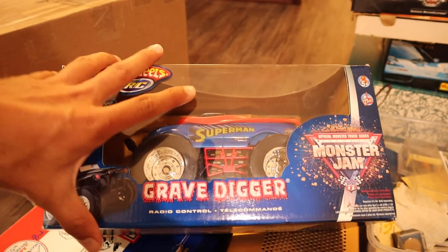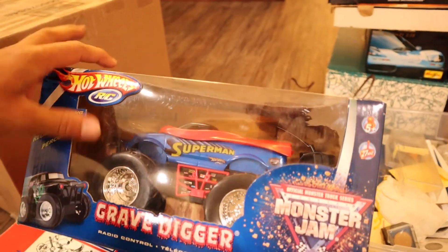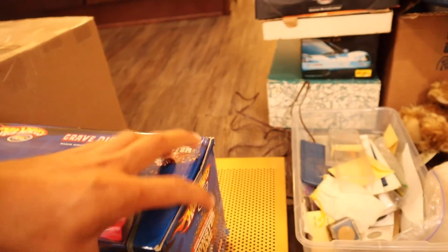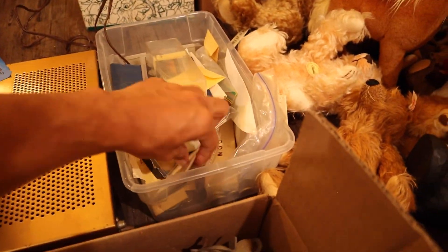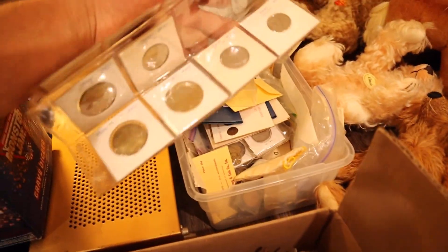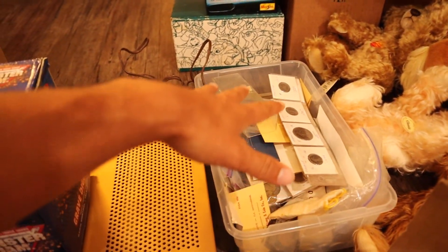I was able to get this Grave Digger Hot Wheels RC, but it's been mispackaged with a Superman RC. Not sure what that's worth, but probably rare. This one still hasn't even been opened — still has the tape. I got a ton of coins, just tons. I don't even know where to start here. Still unpacking — hundreds of different coins.